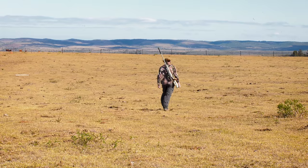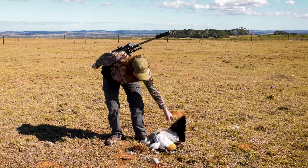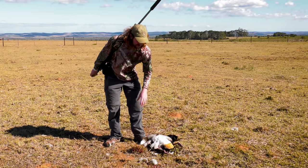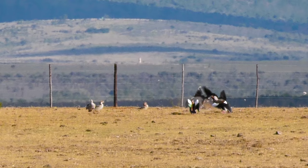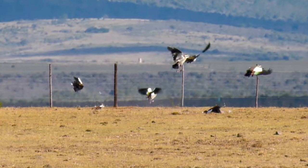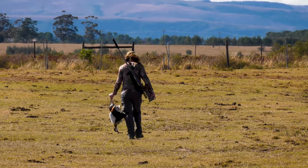Well, .260 Remington versus Egyptian goose certainly does the job. It actually looks like his breast meat might still be intact, which means we can take this goose back, take the breast meat out and actually cook it later — which is great. But that's what we're doing here, some pest control as well, which is fantastic.